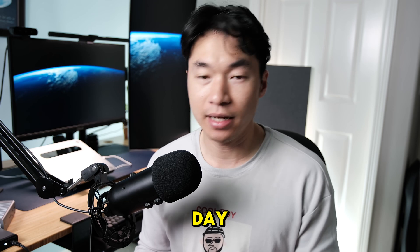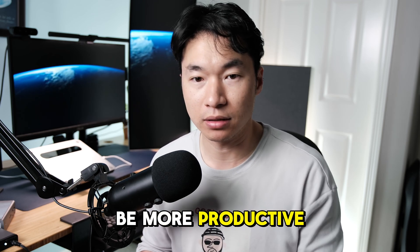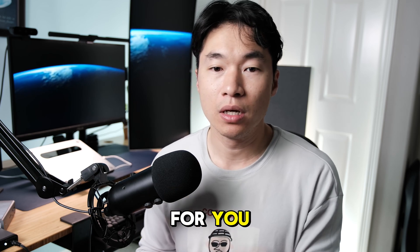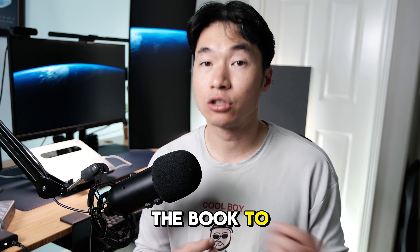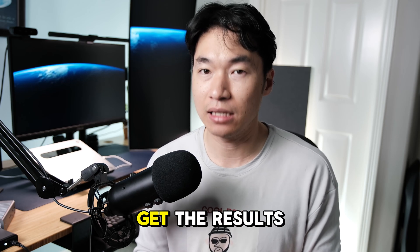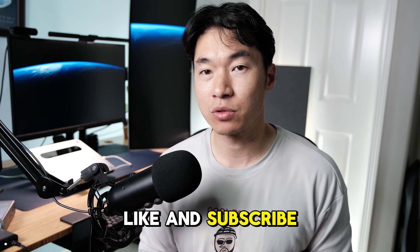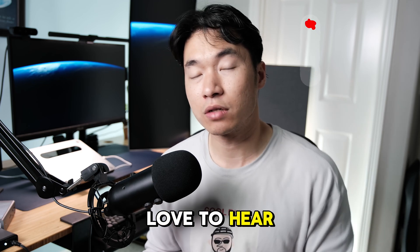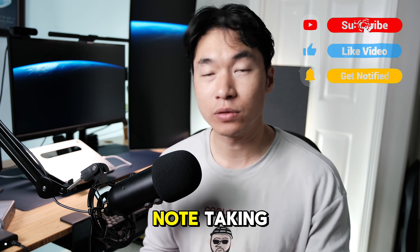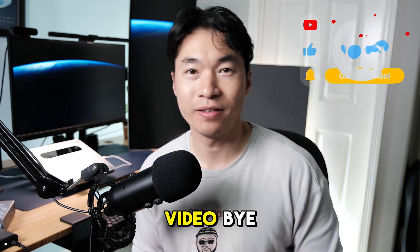At the end of the day, note-taking and an iPad are just tools to help you be more productive — they cannot do the heavy lifting for you. You need to put in the hours to do the actual learning, pick up the book, talk to people, and get the results you want. I hope this video helped you pick up a new thing or two. If you enjoyed it, please hit like and subscribe, and I'd love to hear your cool tips for note-taking or increasing productivity. Thank you, and I'll see you in the next video!